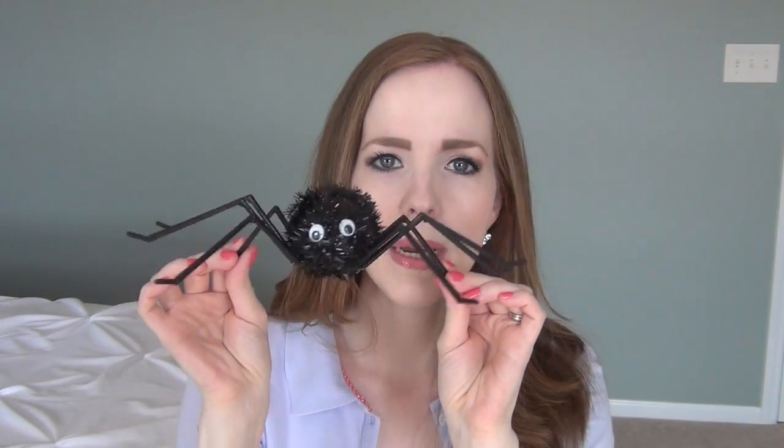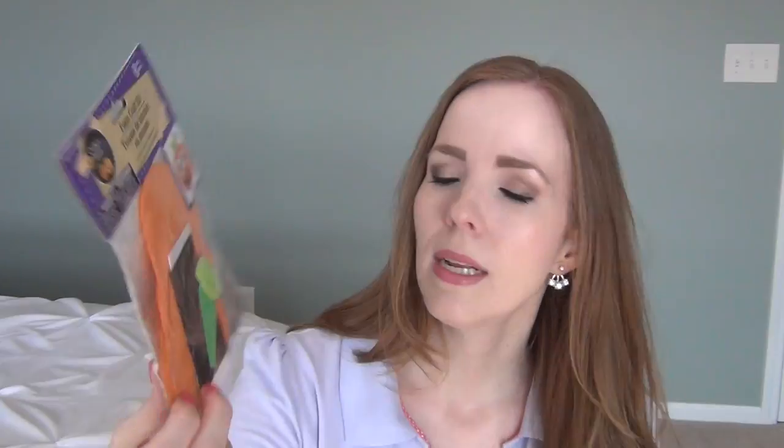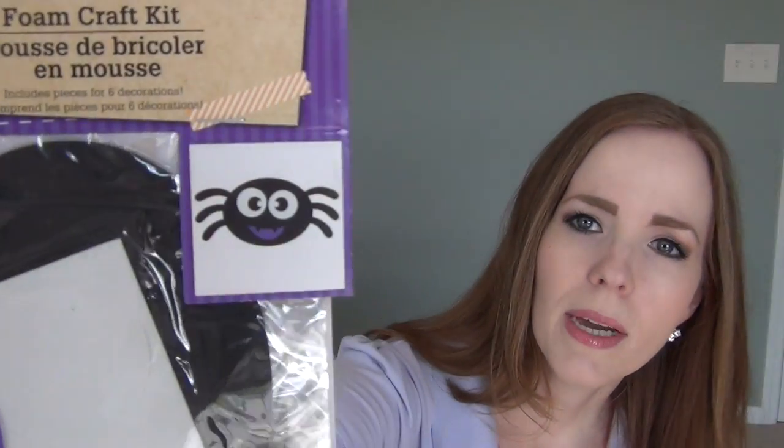I also picked up some craft kits. We picked up the pumpkin craft kit, which comes with six packets, each with all the little pieces you need to make little pumpkins. We also picked up the little spider craft kit — we thought he was really cute.